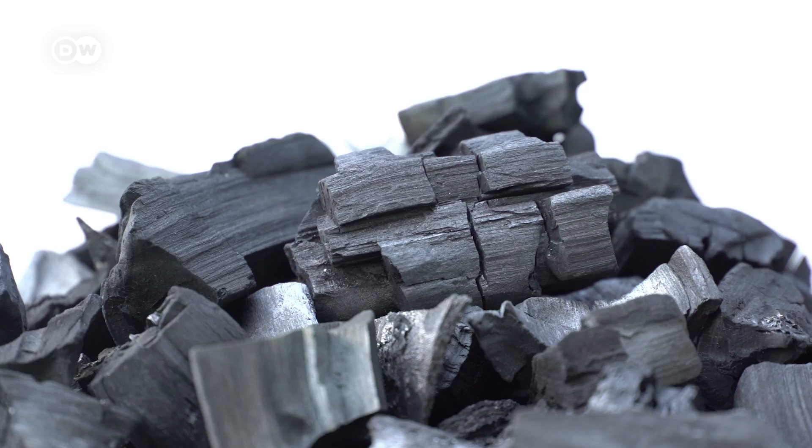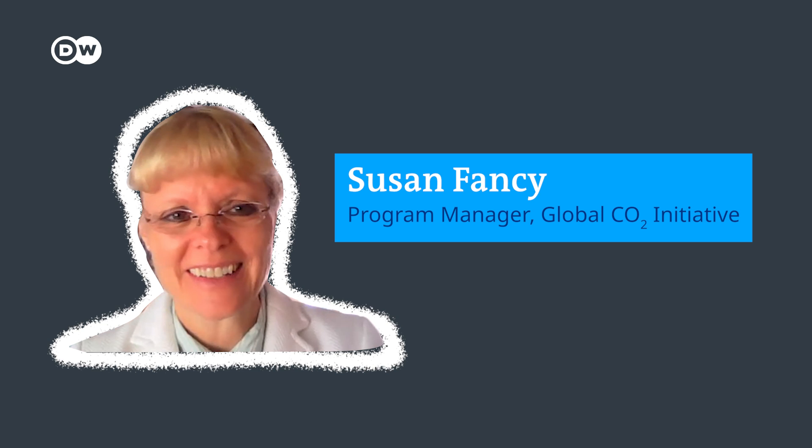So what can we actually use recycled carbon in? The carbon is in almost everything. This is Susan Fancy. She's the program manager at the University of Michigan's global CO2 initiative, and she is very excited about CCU. If I go into a clothing store, most clothing is made from synthetic fabrics, and all of those are made from fossil fuels. Take this mattress, for example — most of these things are made from polyurethane foam.